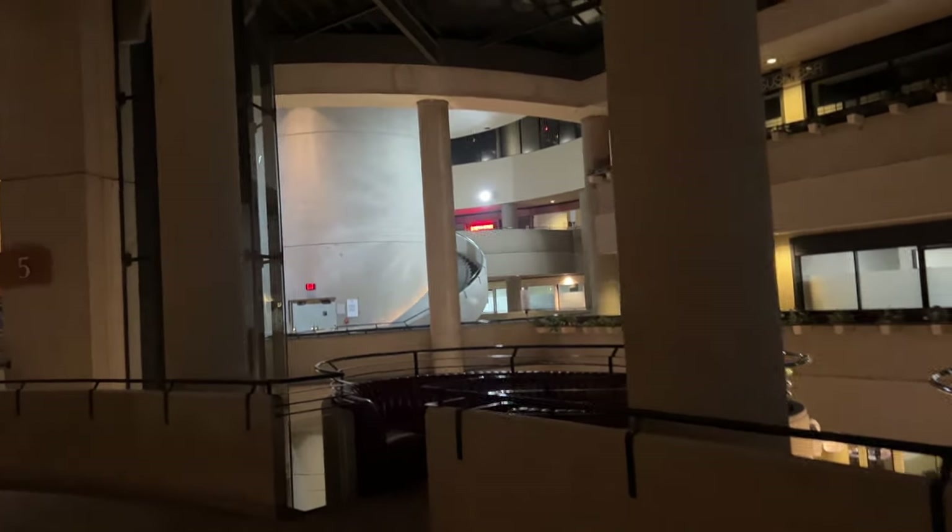We're at the Westin Bonaventure Hotel in Los Angeles. Look at the architecture here — it's got some of the most interesting architecture in Los Angeles. They shot a ton of movies here. This hotel was used for Interstellar — like, when they're walking around NASA or whatever, this is the facility they used. A whole bunch of movies.